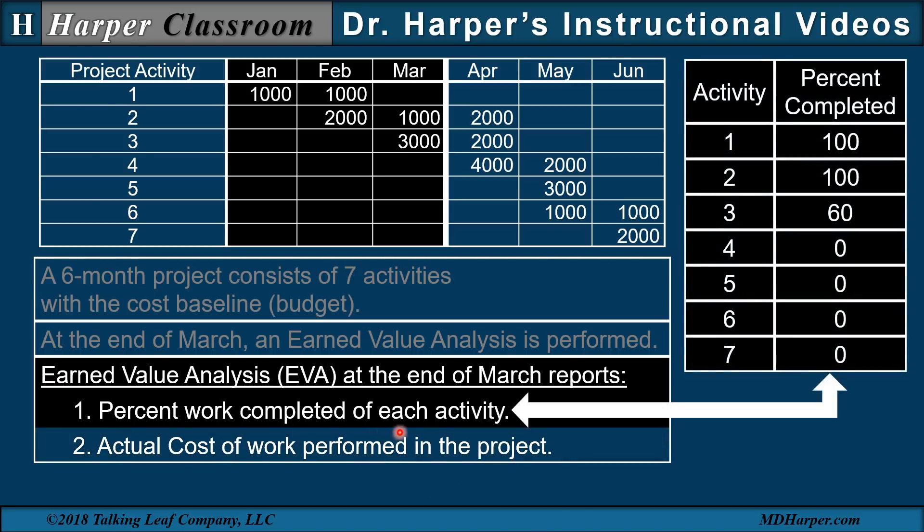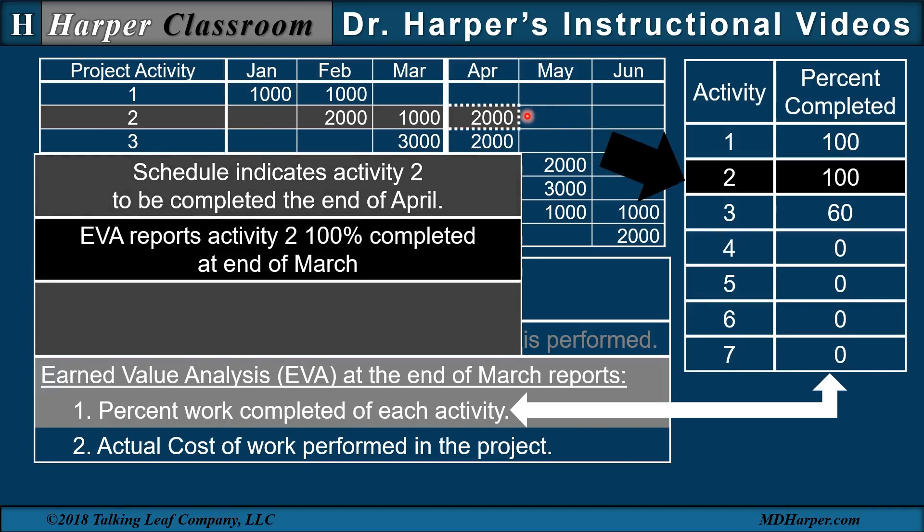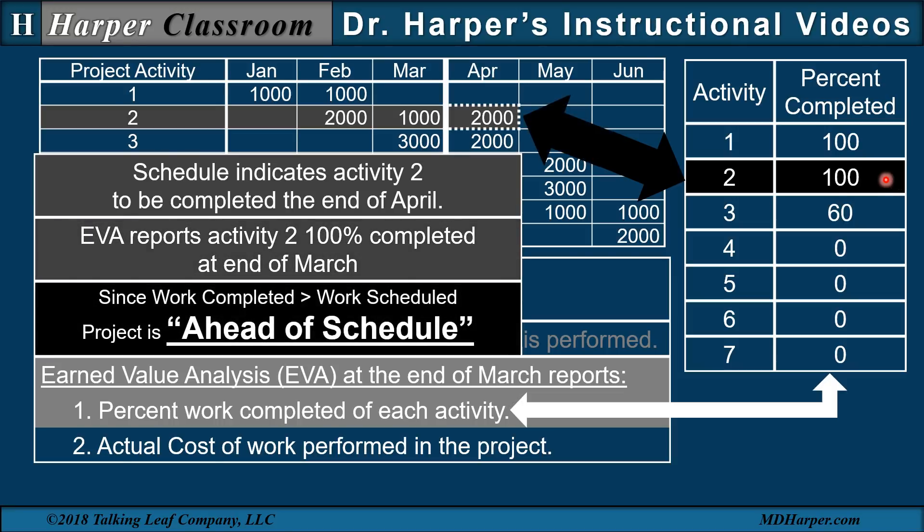The percent work completed of each activity is given by this table. It's reported at the end of March that activities one and two are 100% completed, activity three is 60% completed, and activities four through seven are zero percent completed. The schedule indicates activity two is not scheduled to be completed till the end of April, but the EVA reports that activity two is 100% completed at the end of March. Since the work completed is greater than the work scheduled, the project is ahead of schedule.